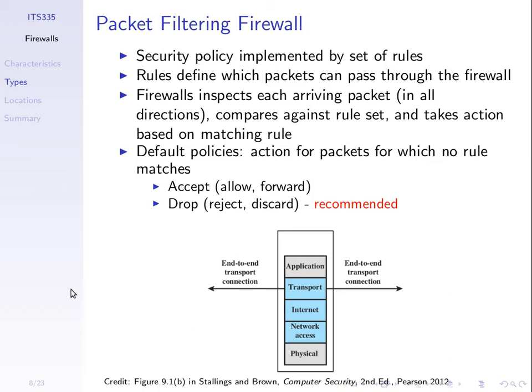A packet filtering firewall simply looks at the packet headers as they come into the firewall and makes a decision whether to accept or drop that packet. We mainly look at things like IP addresses — source and destination — port numbers, and protocol numbers. The firewall may have multiple interfaces, so we can look at what direction traffic comes from, and make a decision according to the rules implemented in the firewall.